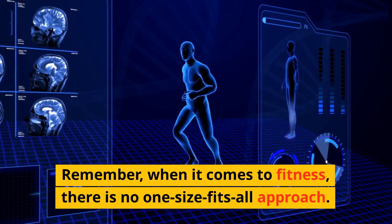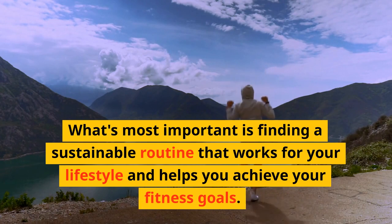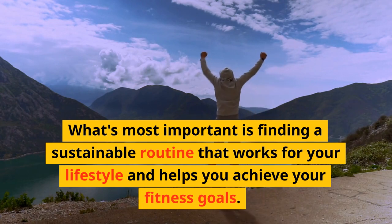Remember, when it comes to fitness, there is no one-size-fits-all approach. What's most important is finding a sustainable routine that works for your lifestyle and helps you achieve your fitness goals.